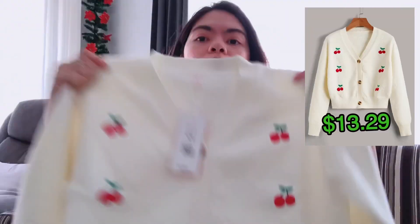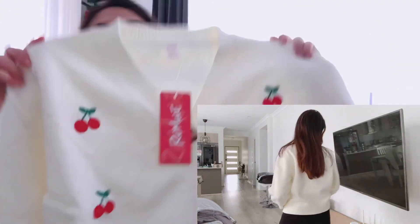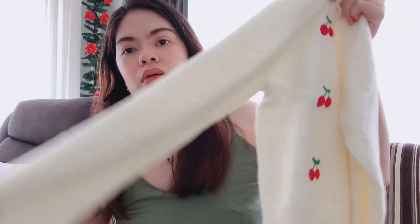Then this one — I hope it will fit because they ran out of the small size, so I got this in large. But it isn't that big though, it's okay. It's a crochet cardigan. Size large, cherry design. And it's thick — nice. So far I'm liking their clothes.